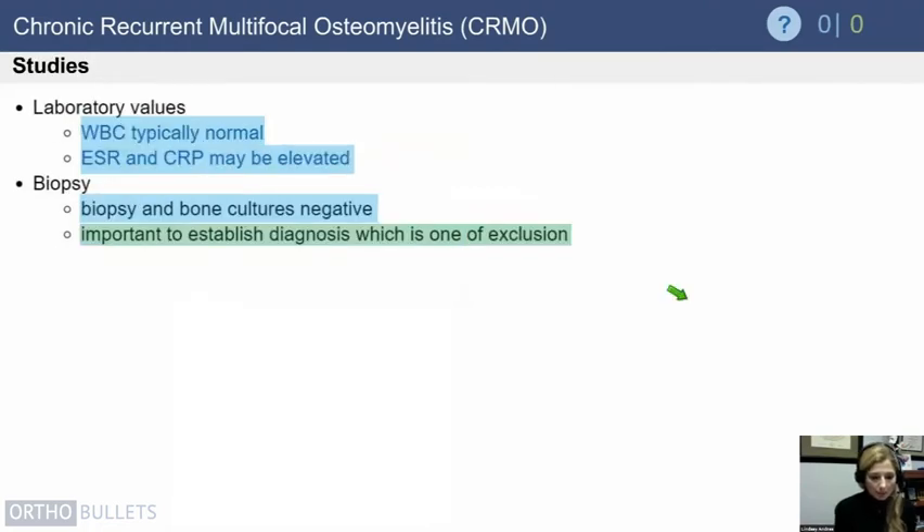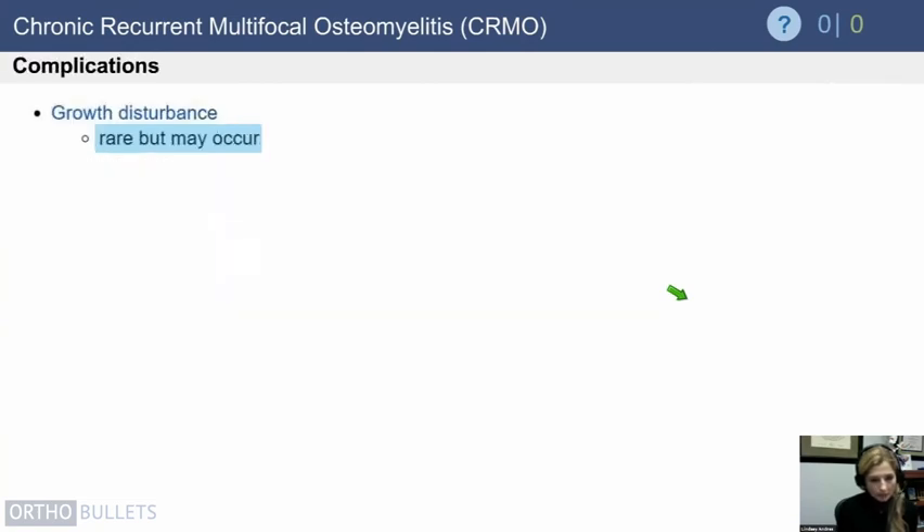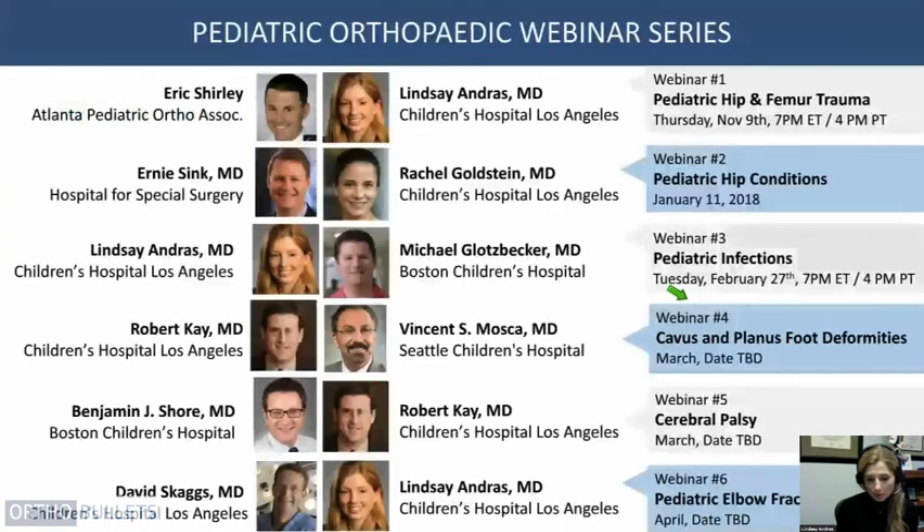White blood cell count can be elevated but is also frequently normal. ESR and CRP oftentimes show some elevation. The biopsy by definition is going to be unremarkable, and this is a diagnosis of exclusion. Treatment is typically with NSAIDs, and bisphosphonates such as pamidronate can oftentimes provide symptomatic improvement and hopefully decrease the chance of relapsing. Growth disturbances are rare but can occur, so we monitor for those.